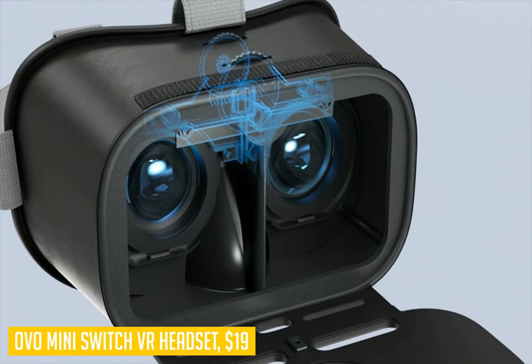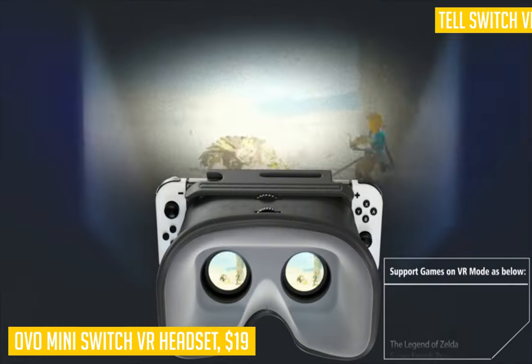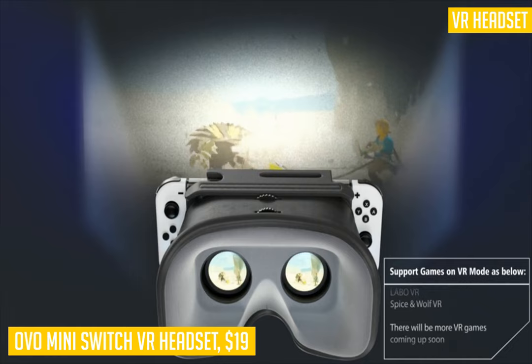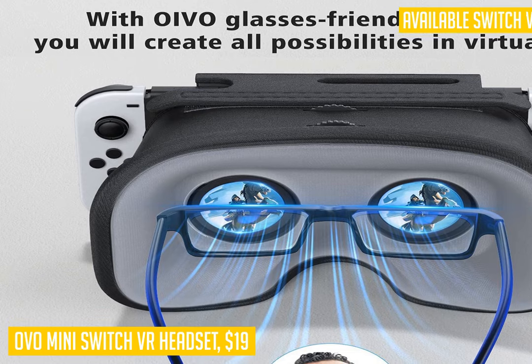This allows you to forget that you're looking through two magnified lenses while watching your favorite Switch games in VR mode on the Nintendo Switch itself. Plus, it's super lightweight so carrying it around is no problem at all. There are also two included extension pieces that can be attached before putting on the headset if you want a more snug fit, by covering more of your hairline or if wearing glasses works better for you.